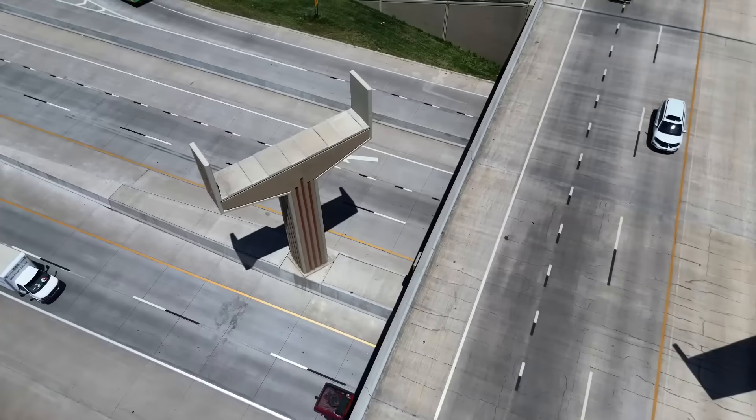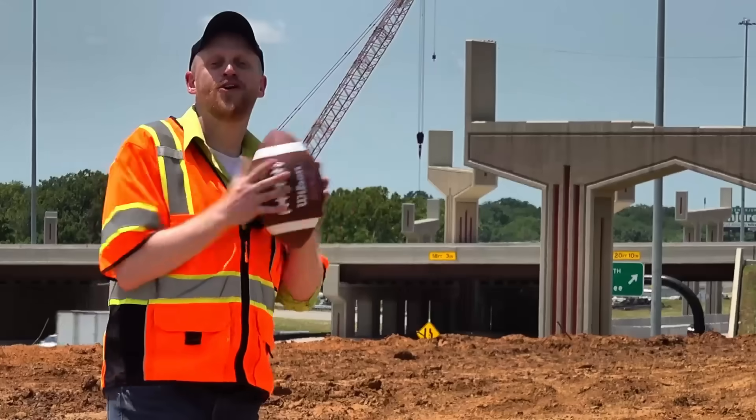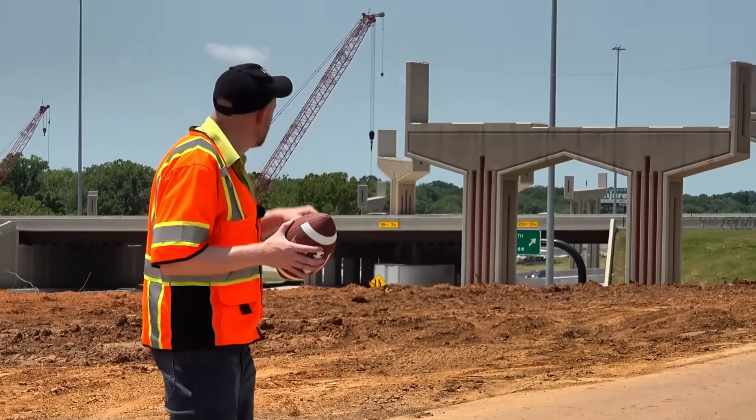In 2022, Oklahoma started building these towering vertical columns for new freeway interchange ramps. I know Oklahoma loves their football, but that's a pretty expensive goalpost.